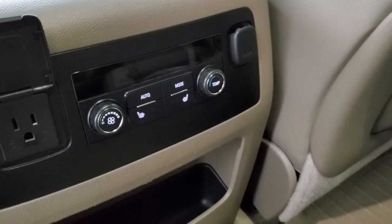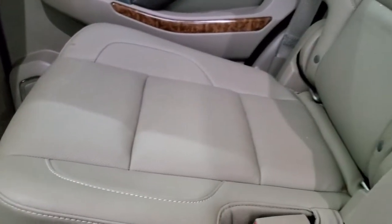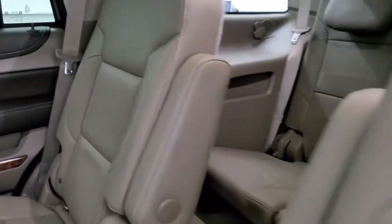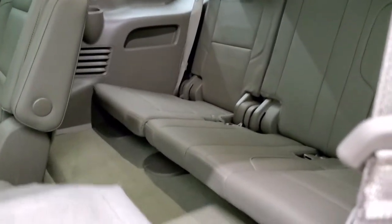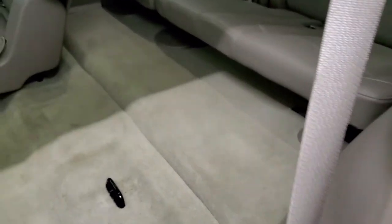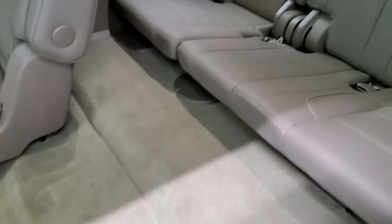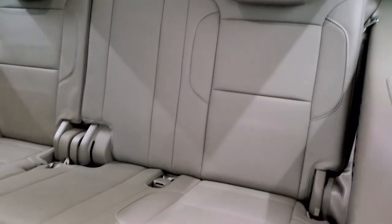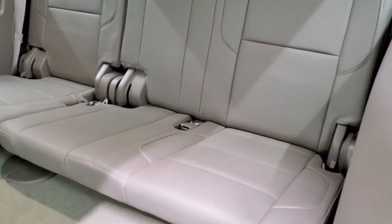You do get a 110-volt, 150-watt plug-in. Heated seat and rear air control buttons. Passenger seat is in nice shape as well — no rips or tears. You can see you do get the captain's chairs and these seats do fold up to get to that third row. The carpeting is in nice shape and those third row seats are in really nice shape as well — no rips or tears.